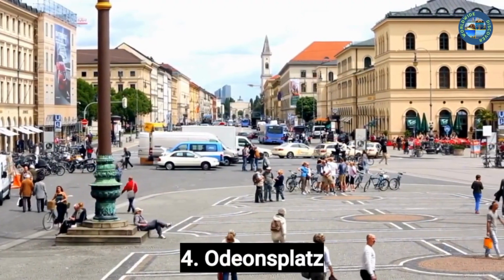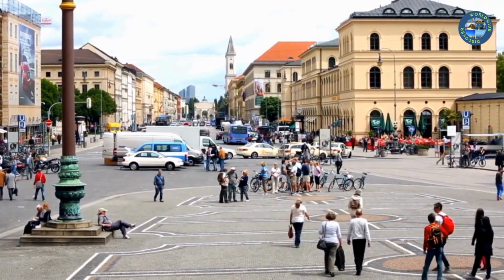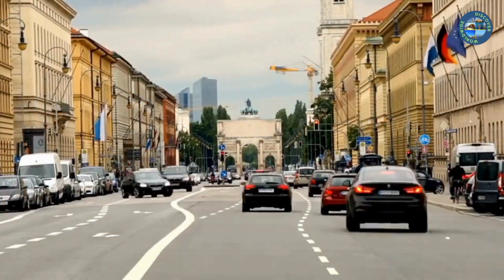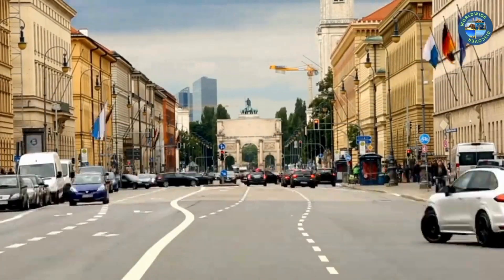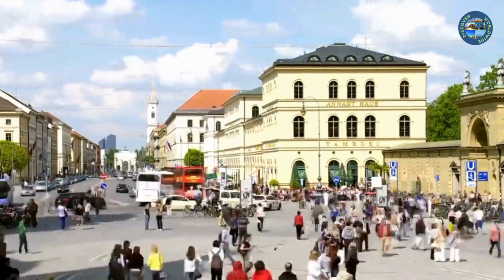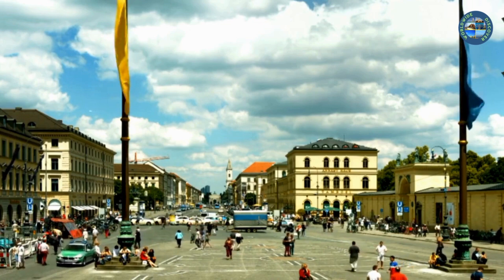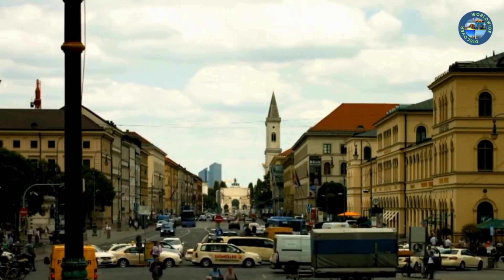Number 4: Odeonsplatz. Odeonsplatz is a public square located in the heart of Munich, Germany, and is a popular tourist destination with many notable landmarks. The Theatine Church (Theatinerkirche) is located on the west side, built in the 17th century with a stunning yellow façade. The Feldherrnhalle monument on the east side was built in the 19th century to commemorate the Bavarian army and has become a symbol of German unity. The Bayerische Staatskanzlei on the north side is the official residence of the minister-president of Bavaria. Ludwigstrasse is lined with impressive buildings including the University of Munich and the Bavarian State Library.